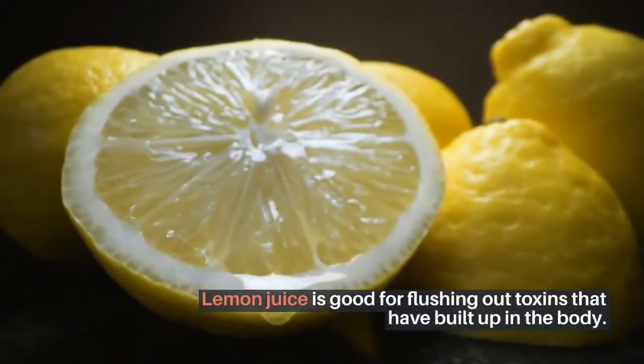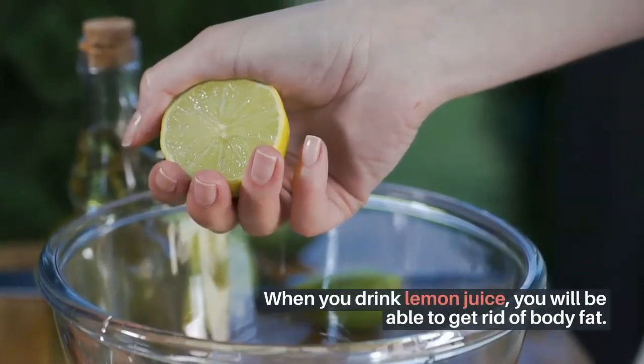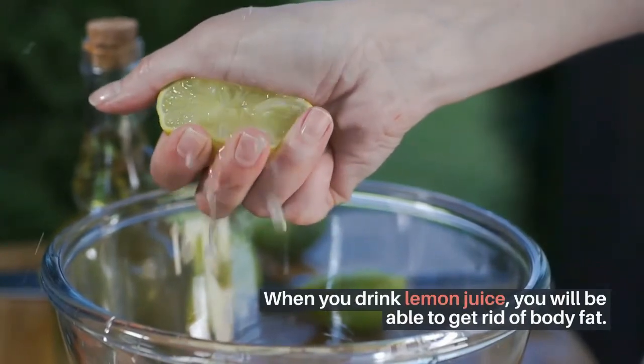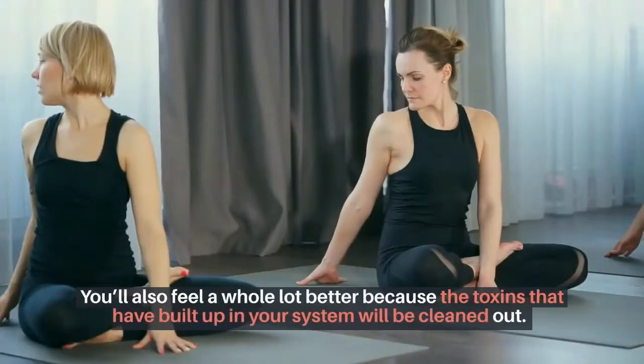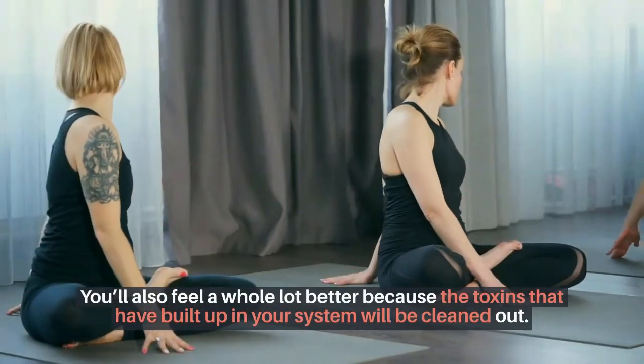Lemon juice is good for flushing out toxins that have built up in the body. When you drink lemon juice, you will be able to get rid of body fat. You'll also feel a whole lot better because the toxins that have built up in your system will be cleaned out.